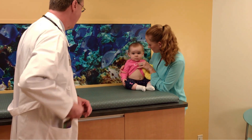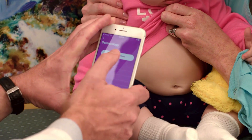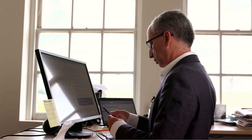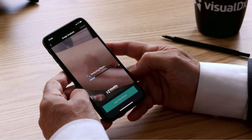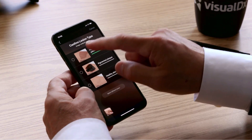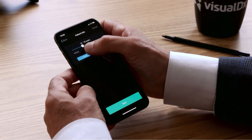Busy healthcare professionals looking to give patients the best care possible now have a high-tech tool at their fingertips. VisualDx is a company dedicated to improving diagnosis. Dr. Art Papier is CEO of VisualDx, located in Rochester, New York, a hotbed of digital innovation. Medical professionals use this state-of-the-art software right in the exam room to help them with clinical questions. Think of it as a second opinion in your pocket — immediate access to images and information right when you need it.